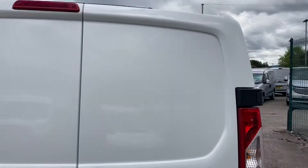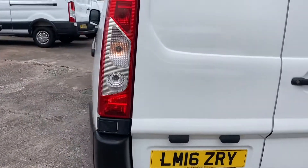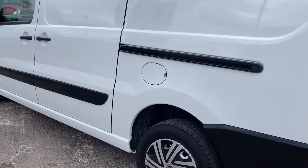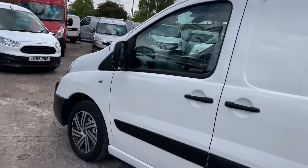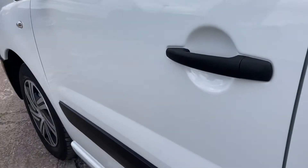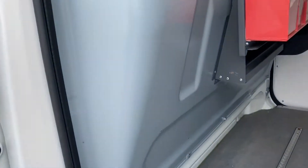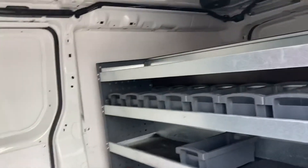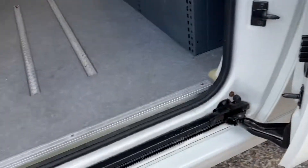I'll show you the rest of the van. Sorry for that interruption. As you can see, it's in perfect condition — there's no damage. Going through the other side loading door — there's the bulkhead and the racking. As I say, all that will come out. There's a fire extinguisher there, hopefully never needed. All the door slams are good.